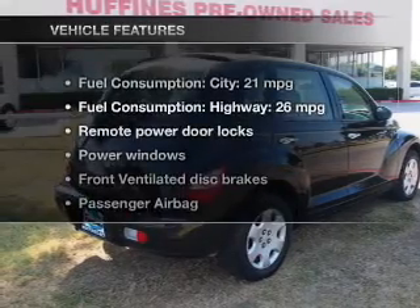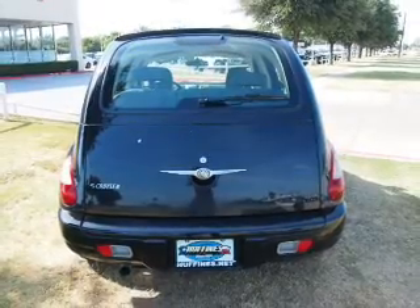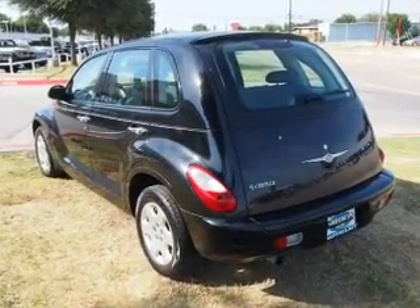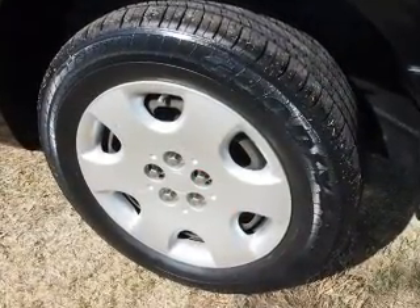And with these notable features, you won't want to miss out on the opportunity to own this amazing ride. Power door locks, power windows, an AM-FM stereo with a CD player, satellite radio, an alarm system, power steering, and an adjustable tilt steering wheel.